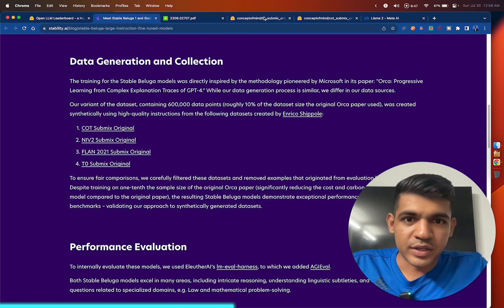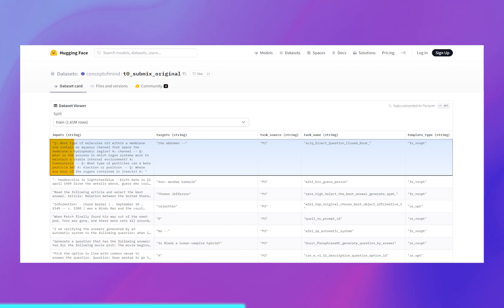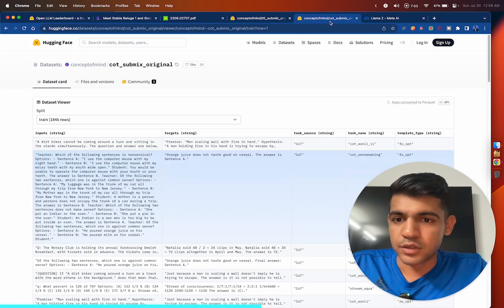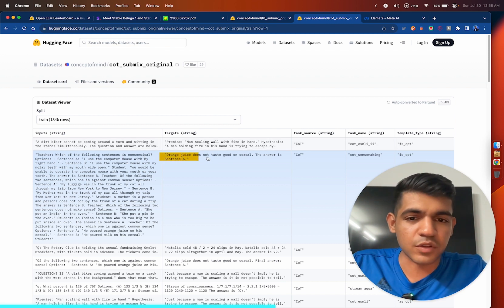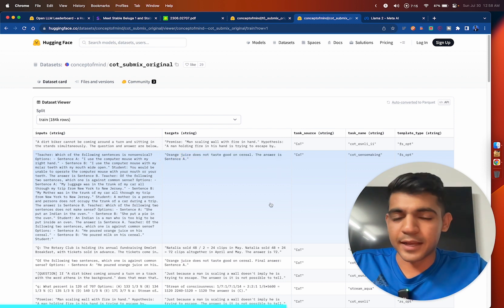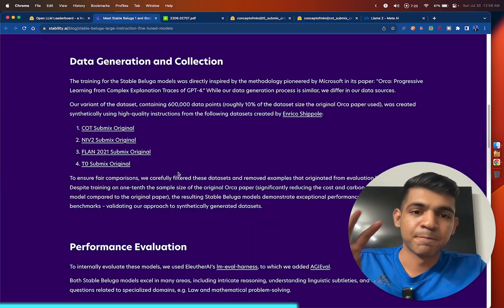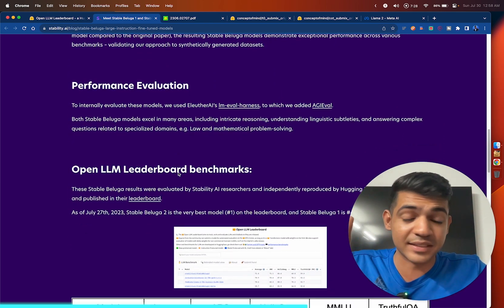Here are examples of the data they used. For instance, a question like 'what type of molecule sits within a membrane' with a corresponding answer, or a teacher asking 'which of the following sentences is nonsensical' with the answer being 'orange juice does not taste good with cereal.' These kinds of synthetically generated datasets were used to fine-tune the 70 billion parameter Llama 2 model, and the performance is basically ridiculous.